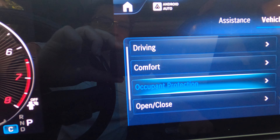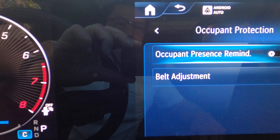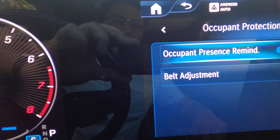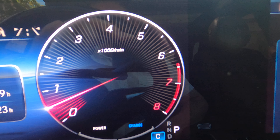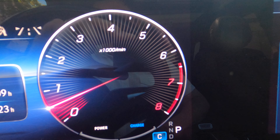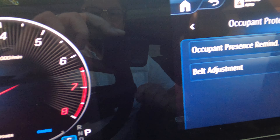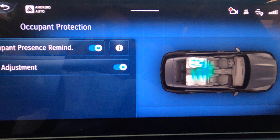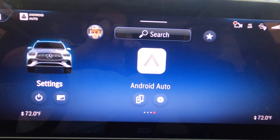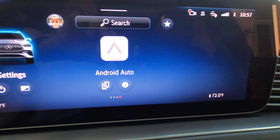Go to Vehicle and then go down to Occupant Protection. Turn the Occupant Present Reminder on. Now within the display the baby icon is off — you don't see it anymore — so that means the feature is currently on.